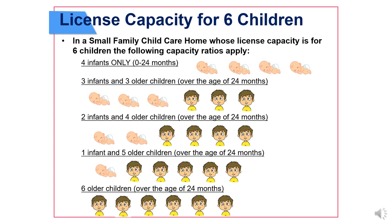License capacity for 6 children. In a small family child care home whose license capacity is for 6 children, the following capacity ratios apply: 4 infants only (0 to 24 months); 3 infants and 3 older children over the age of 24 months; 2 infants and 4 older children over the age of 24 months; 1 infant and 5 older children over the age of 24 months; or 6 older children over the age of 24 months.